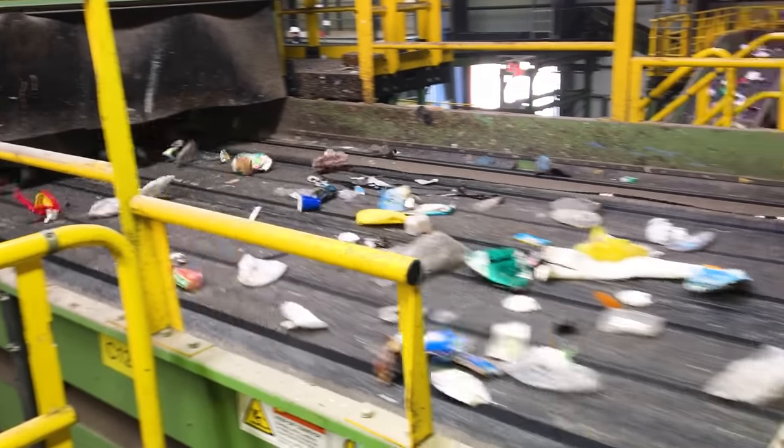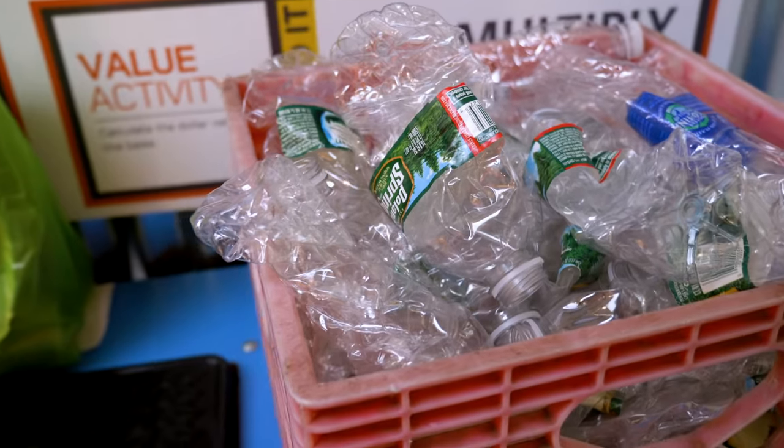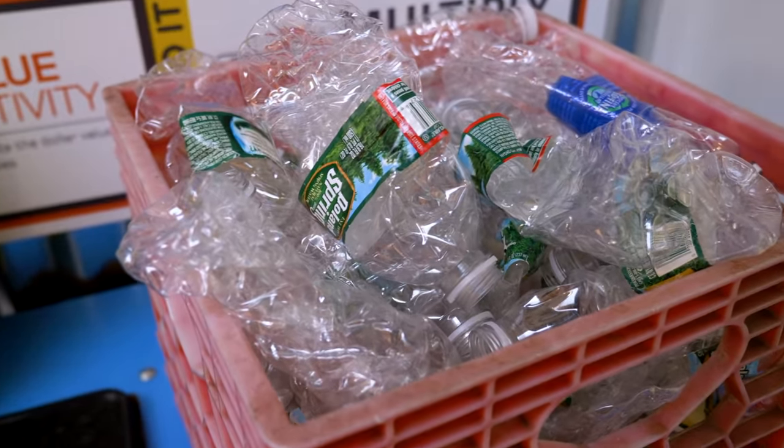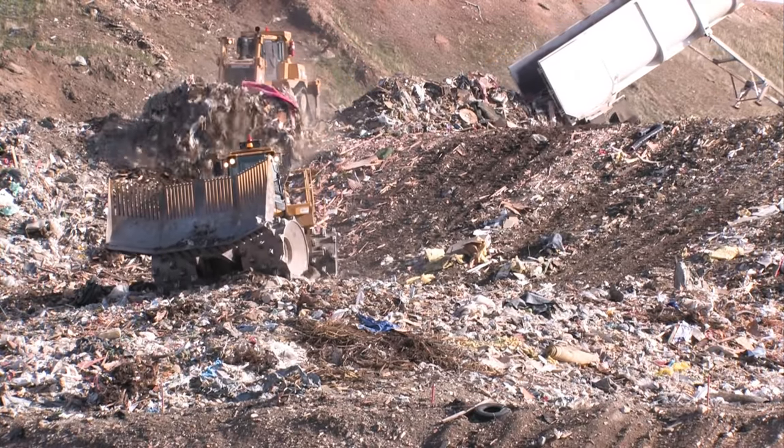You have to think about all this stuff as coming from the earth — natural resources, oil, and all these plastics. And once you put it in the trash, it's going to a landfill or an incinerator. You're never going to use that material again. So it's super important — we've got limited resources on this planet — to use these kinds of materials as much as we can in the best way possible.